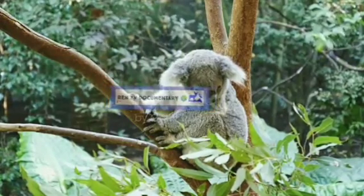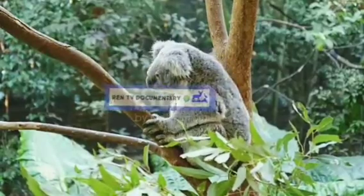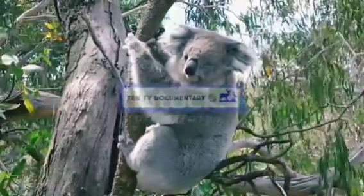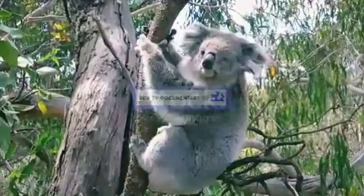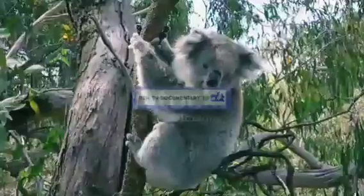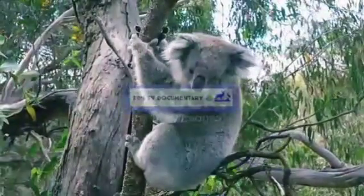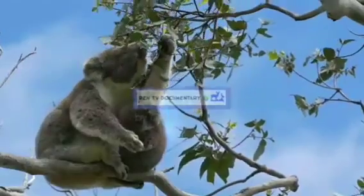The koala, or inaccurately koala bear, is an arboreal herbivorous marsupial native to Australia. It is the only extant representative of the family Phascolarctidae, and its closest living relatives are the wombats, which are members of the family Vombatidae. The koala is found in coastal areas of the mainland's eastern and southern regions.